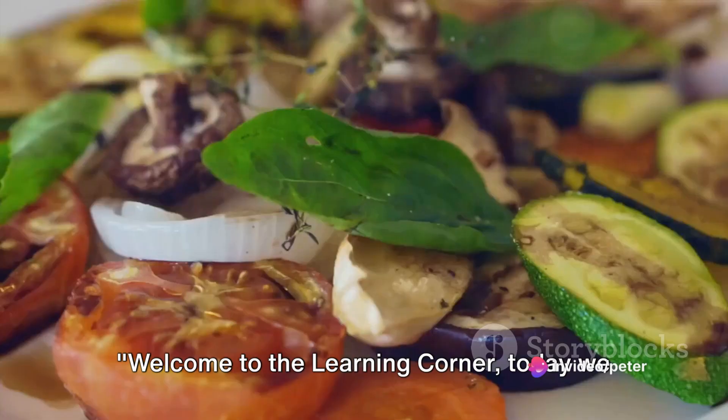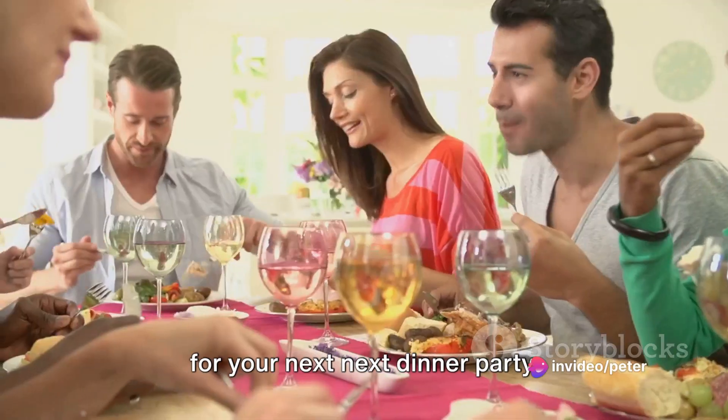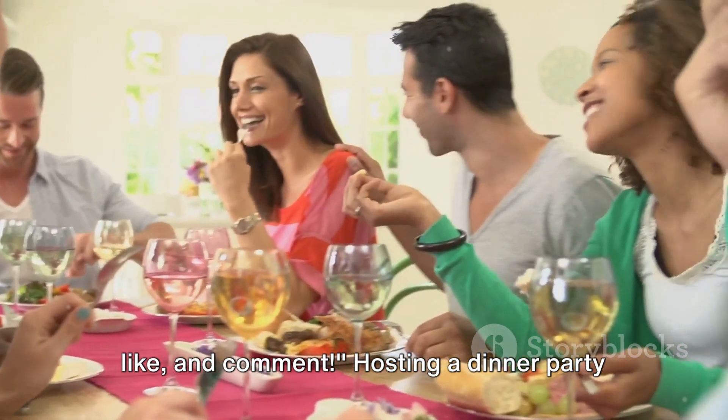Welcome to The Learning Corner. Today, we are delving into quick and healthy recipes for your next dinner party. Remember, don't forget to subscribe, like, and comment.